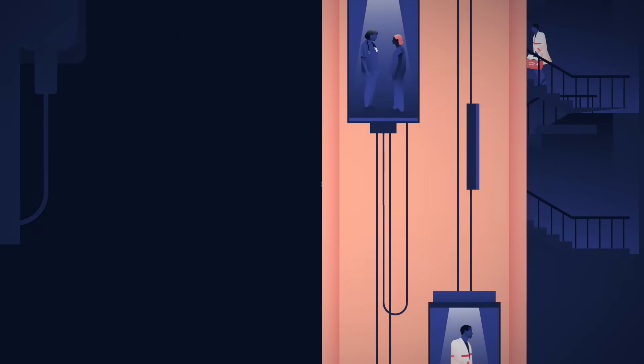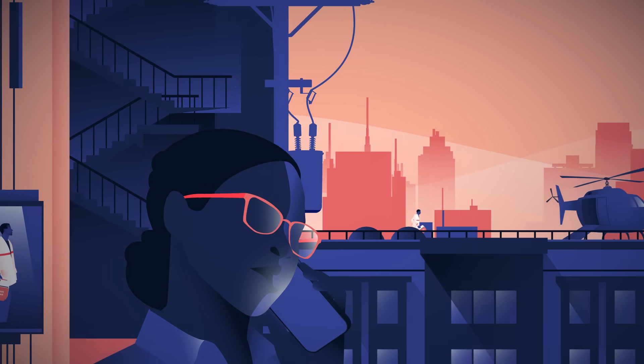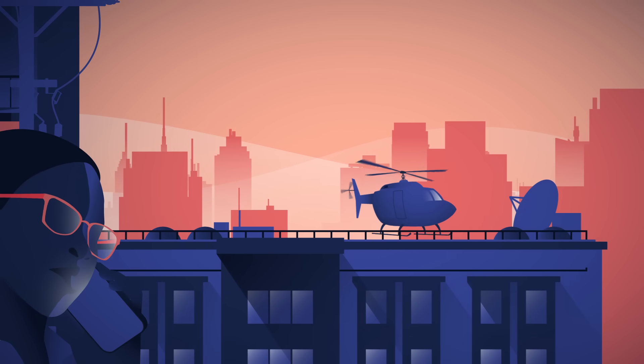This is when the clock starts. Disconnected from its blood supply, the heart's cells start taking on damage from lack of oxygen. The organ will only remain viable outside the body for a few hours, so it needs to reach its recipient as fast as possible.